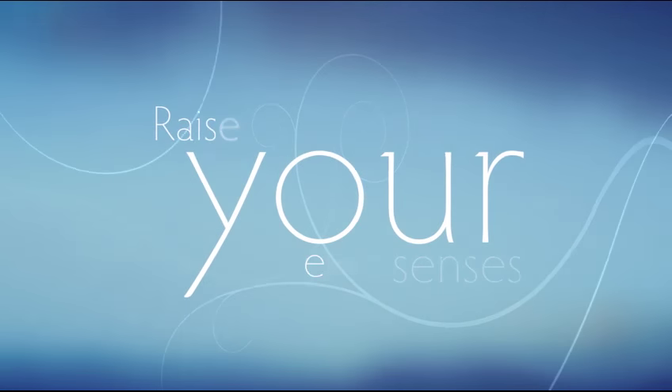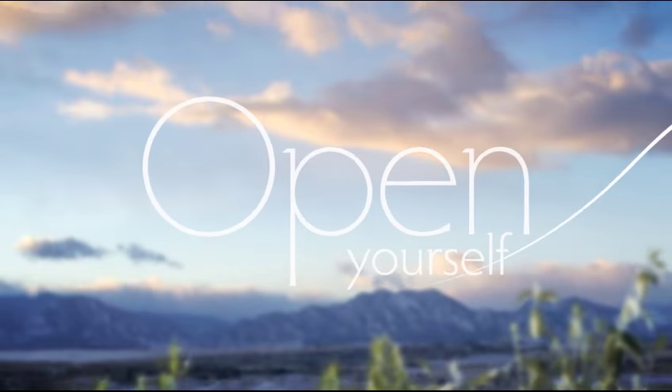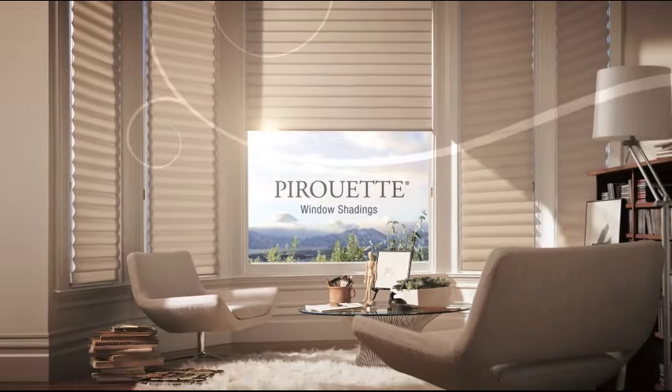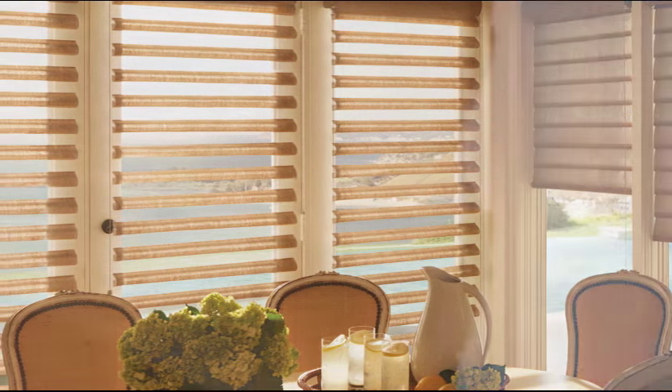Awaken your senses. Raise your expectations. Open yourself to the possibilities of what you can do when you design with light. This is a Pirouette window shading, and it's not your ordinary window covering. Pirouette brings any home alive with dramatic effect.